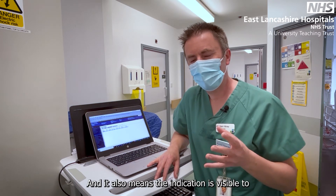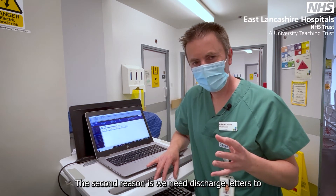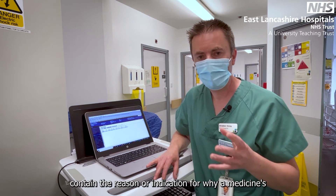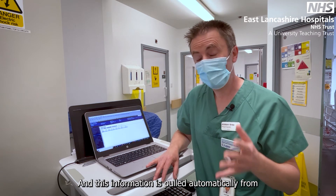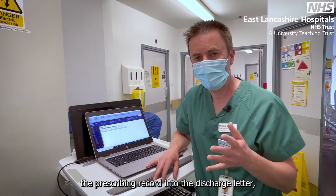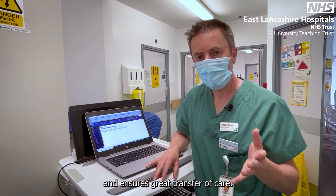It also means the indication is visible to anyone else accessing the patient's record. The second reason is we need discharge letters to contain the reason or indication for why a medicine was started, stopped or changed. This information is pulled automatically from the prescribing record into the discharge letter, making that process quicker, safer, and ensuring great transfer of care.